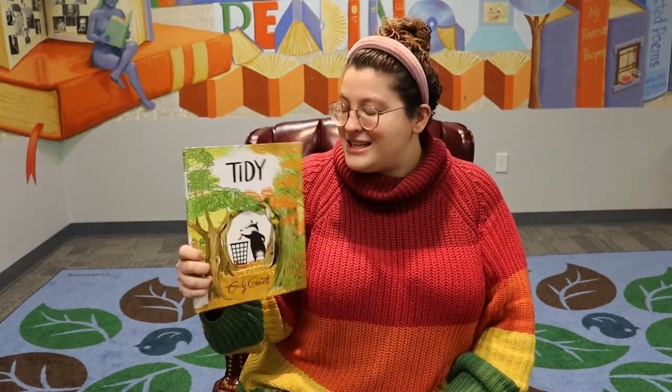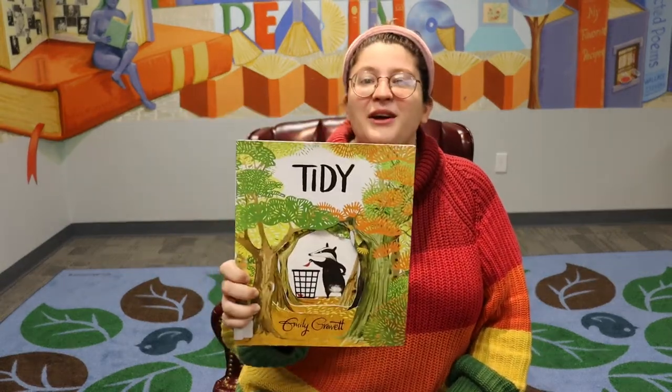Hey friends! It's time for another Storytime with Miss A, brought to you by the Northeast branch of the Reading Public Library, and today's book is read with permission from Simon & Schuster. So maybe you or your family members made a New Year's resolution to be extra tidy, extra clean this year. Well, this book today is a bit of a cautionary tale, and this book is called Tidy by Emily Gravett.